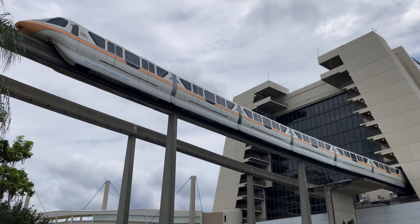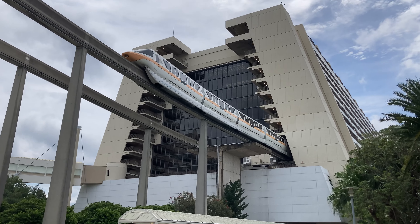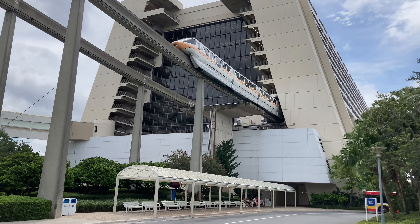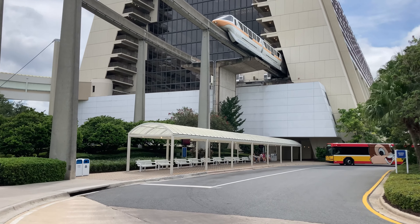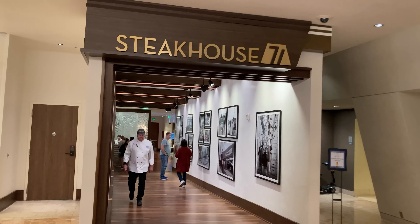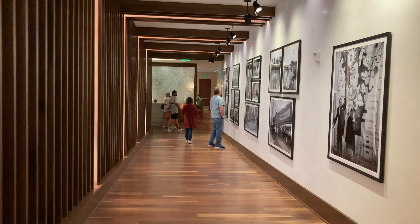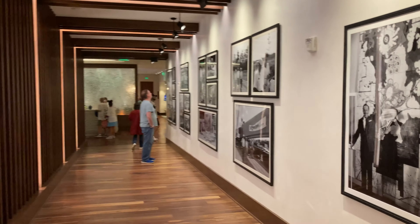I really do love this resort — it's so cool how the monorail just goes right into it. Super fun! And just like that it's headed on in, and just like we are too. Well, we found our way to Steakhouse 71, let's head on in and get something scrumptious, because that's what you do when you go to Steakhouse 71.